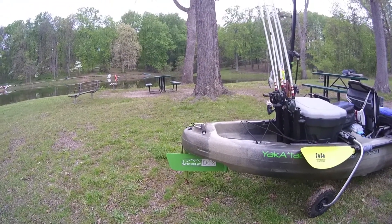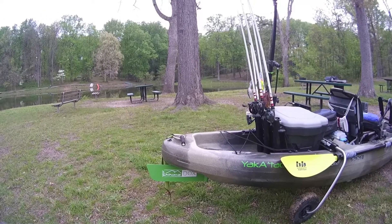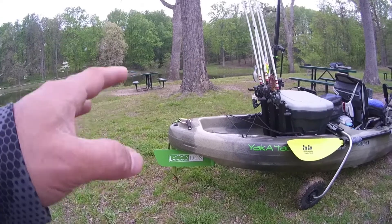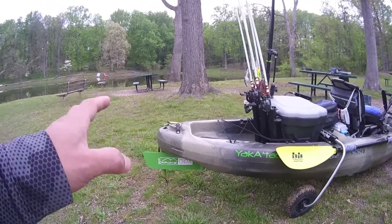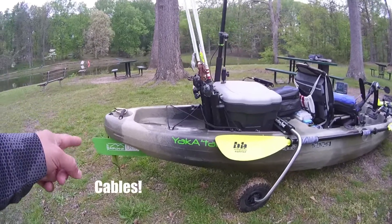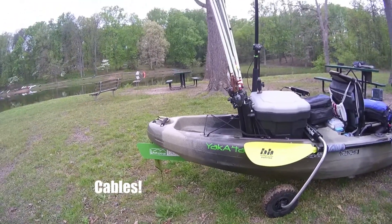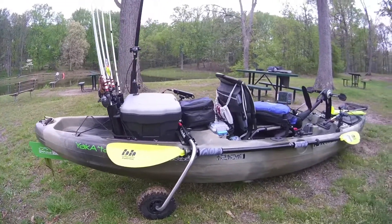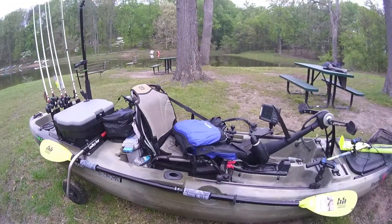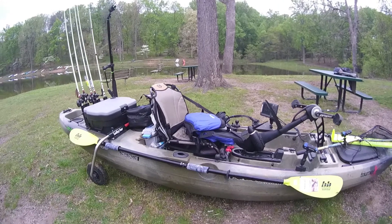Got the Boondocks rudder on there — awesome product. Do not tighten that down too much. Let me say that again: do not tighten them down all the way. A lot of people snap rudders, and I think the biggest problem is that people tighten those down all the way — it really does make them hard.